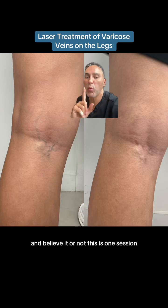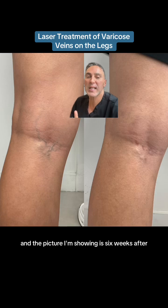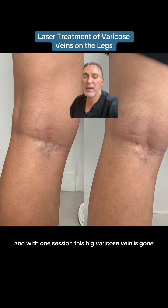And believe it or not, this is one session — only one session of the Gentle Yag Pro. The picture I'm showing is six weeks after. And with one session, this big varicose vein is gone.